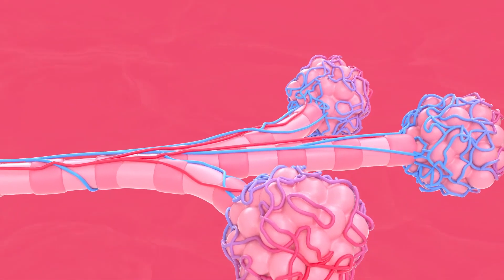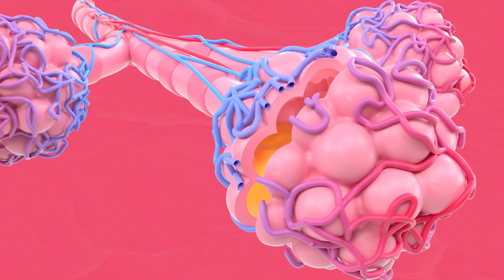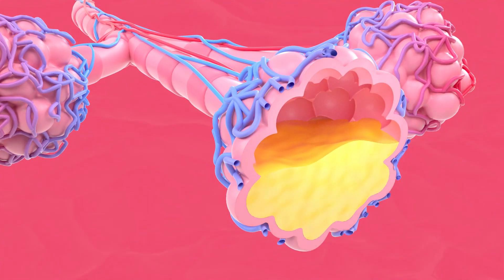Severe cases of Covid-19, with symptoms of pneumonia or respiratory failure, cause the alveoli to fill with fluid, which makes it extremely difficult to breathe, thus requiring the aid of mechanical ventilation.